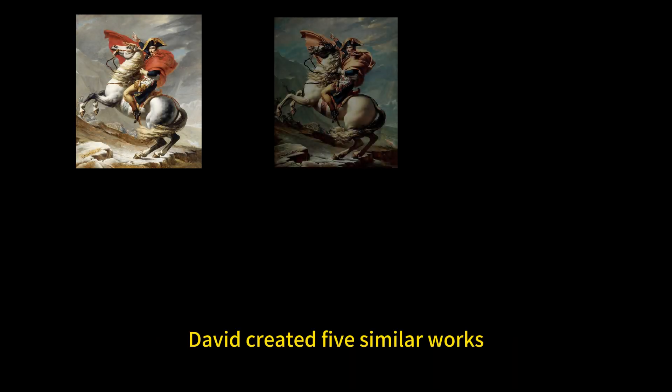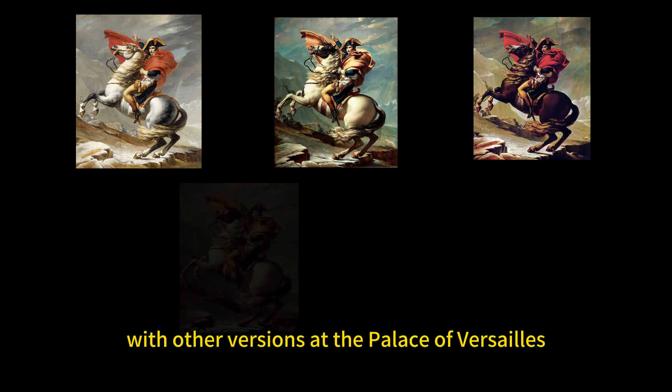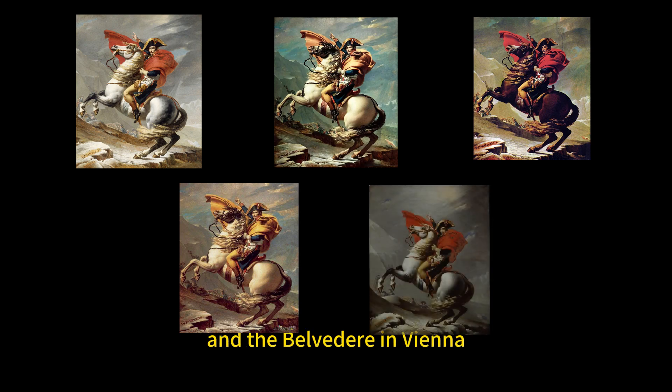This wasn't the only painting of its kind — David created five similar works. The original is kept at the Chateau de Malmaison, with other versions at the Palace of Versailles, Charlottenburg Palace in Berlin, and the Belvedere in Vienna.